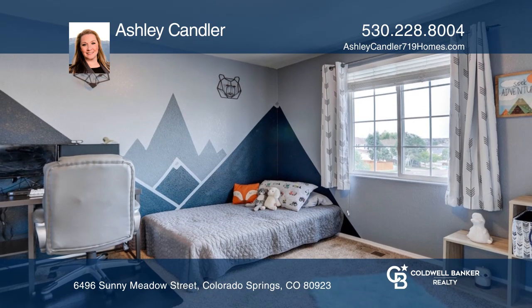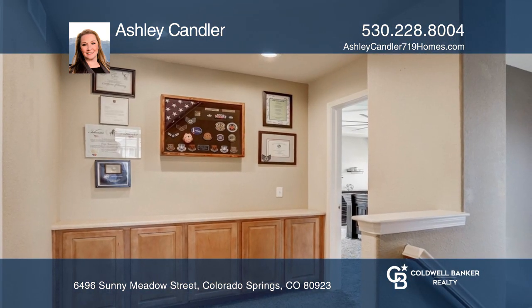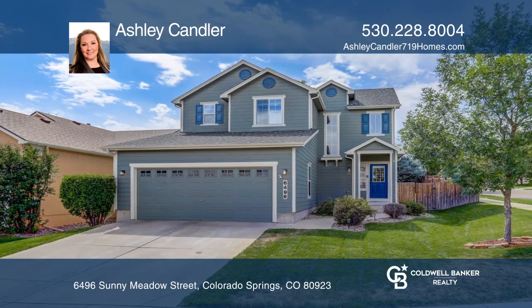The unfinished basement is great for storage or future expansion. Conclude with a spacious backyard — this home is close to all amenities on Powers Corridor. Ashley Candler would love to tell you more.